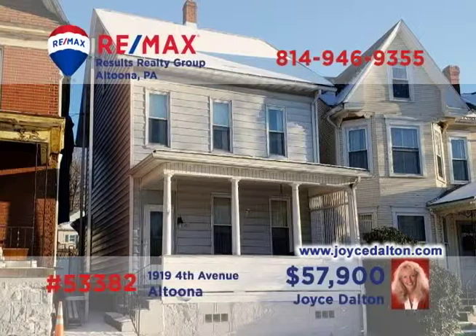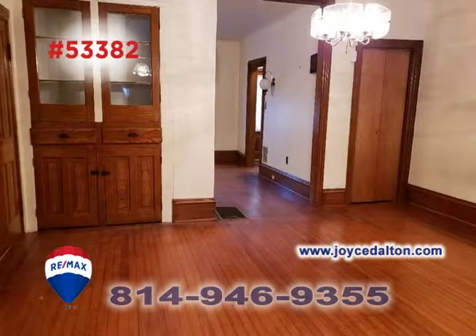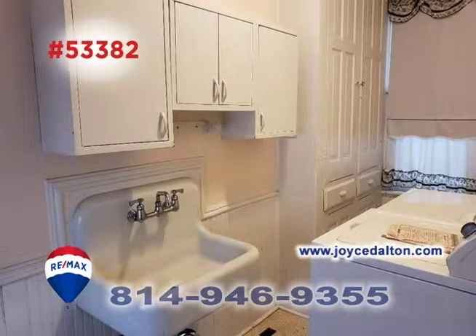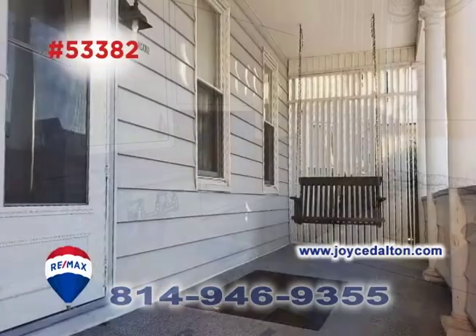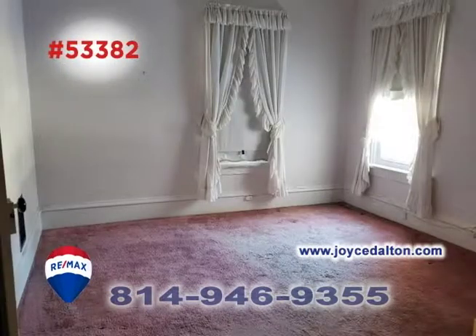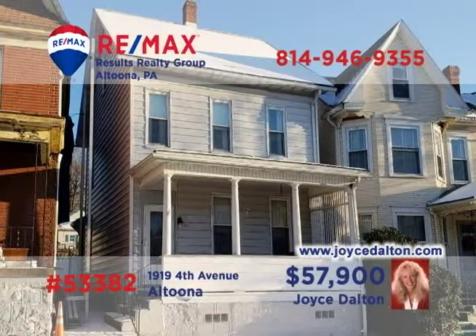You're sure to love all the classic features in this Altoona home presented by RE-MAX Hall of Famer Joyce Dalton. Take a look at the hardwood floors and accents in this living room that flow directly into the formal dining room. There's a spacious eat-in kitchen and a convenient first-floor laundry area. You'll also find a covered front porch for relaxation, three family-sized bedrooms, and a finished attic. JoyceDalton.com has all the details.